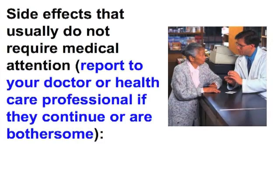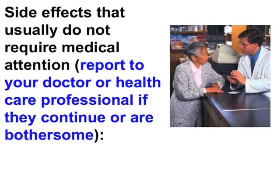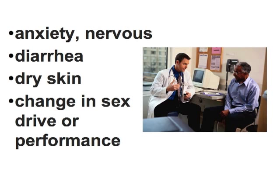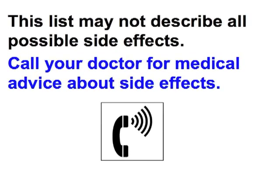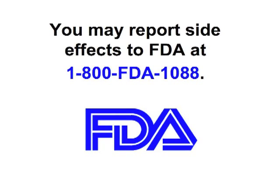Side effects that usually do not require medical attention — but report to your doctor or health care professional if they continue or are bothersome — include: anxiety, nervousness, diarrhea, dry skin, change in sex drive or performance, headache, nightmares or trouble sleeping, short-term memory loss, stomach upset, and being unusually tired. This list may not describe all possible side effects. Call your doctor for medical advice about side effects. You may report side effects to the Food and Drug Administration at 1-800-FDA-1088.